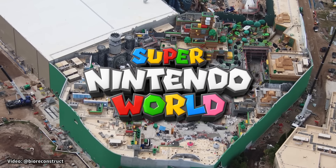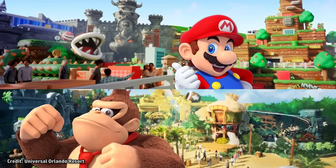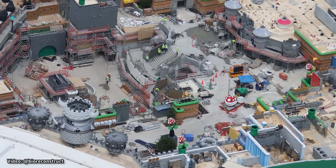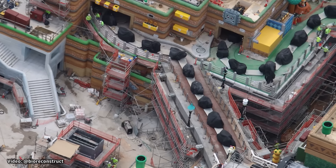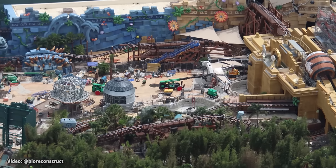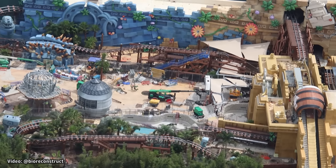Moving now to the colorful and vibrant Super Nintendo World, which is separated into two areas: Super Mario Land in the front, featuring interactive areas to explore as well as the Mario Kart and Yoshi rides, and the Donkey Kong Country area in the back, featuring the Mine Kart Madness roller coaster.